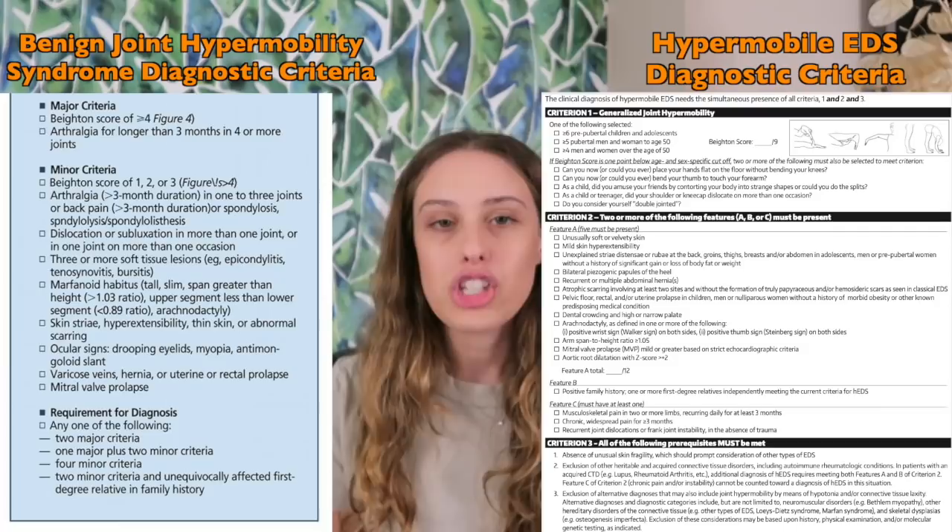It's also important to say that benign joint hypermobility syndrome is an outdated diagnosis in the US. Now, people who have benign joint hypermobility syndrome will likely either fall into some sort of EDS or hypermobility spectrum disorder. If you want to learn more about the differences between HSD, EDS, benign joint hypermobility syndrome, and regular hypermobility, check out the video in the corner that I made a while back.